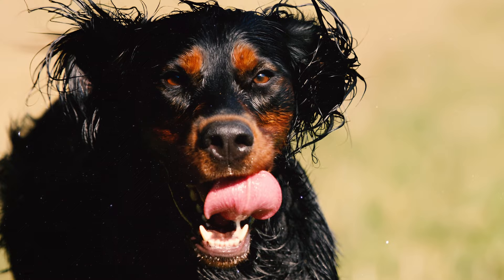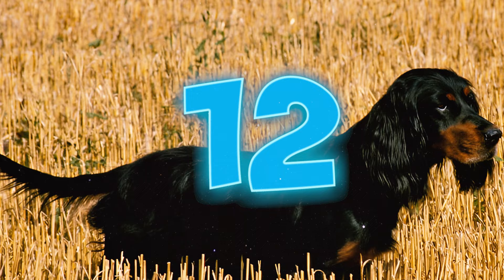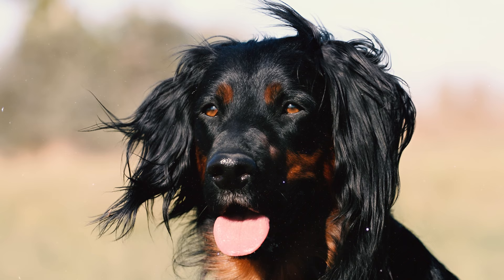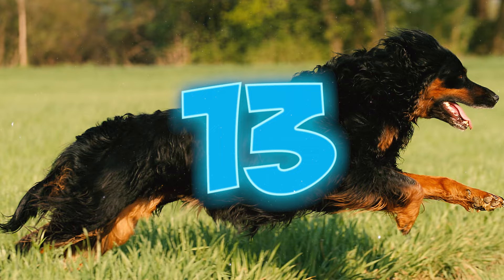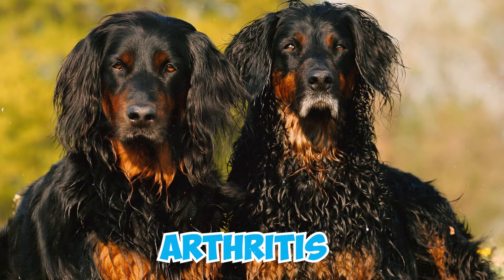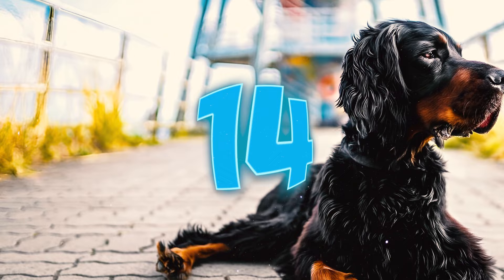Number eleven: Gordon Setters are generally a healthy breed with a life expectancy of 12 to 13 years; however, like any other breed, they can be prone to specific diseases and health conditions. Number twelve: according to the Gordon Setter Club of America, one of the significant concerns for Gordon Setter owners is bloat, also known as gastric dilatation-volvulus. Number thirteen: these dogs can face the heritable condition of dysplasia, which potentially results in arthritis as the dog ages; however, the condition is not as common as in other large dogs.